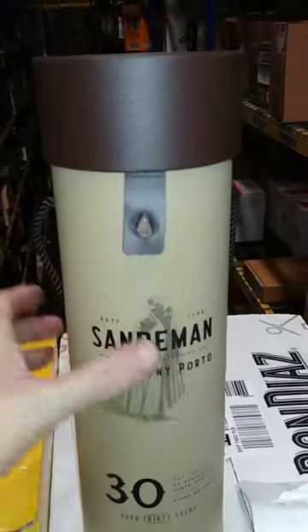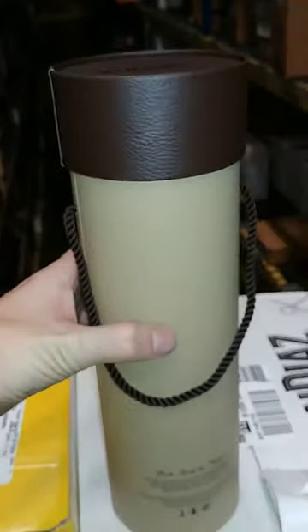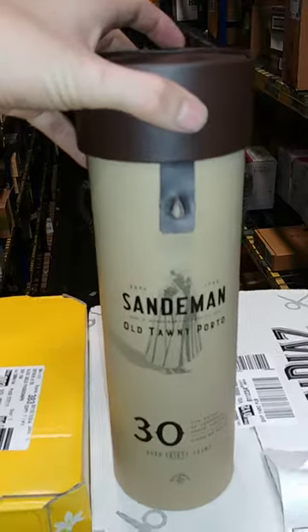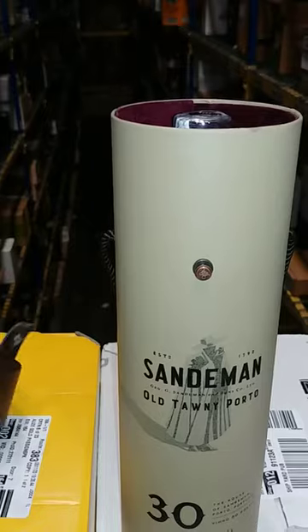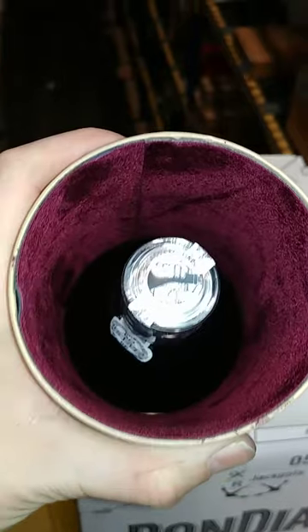Average price on this is around 100 bucks — not bad for something that's 30 years old. This is one of the most awarded Sandmans out there.